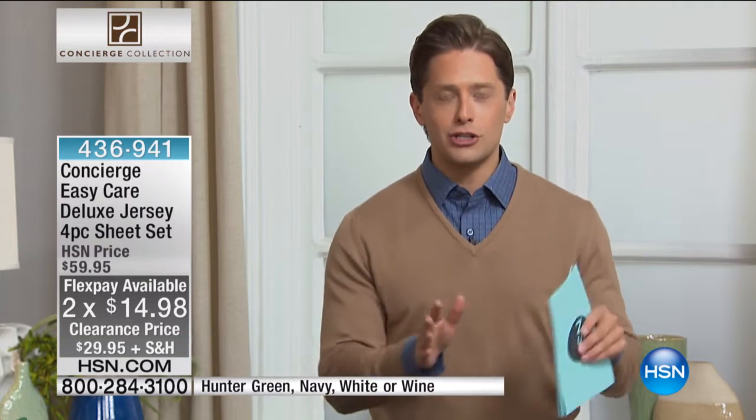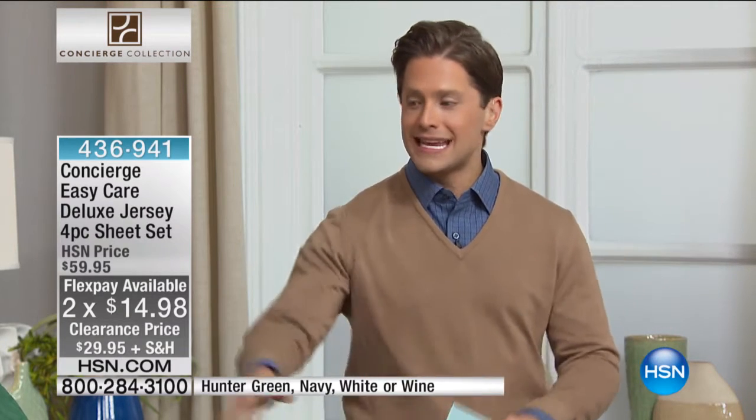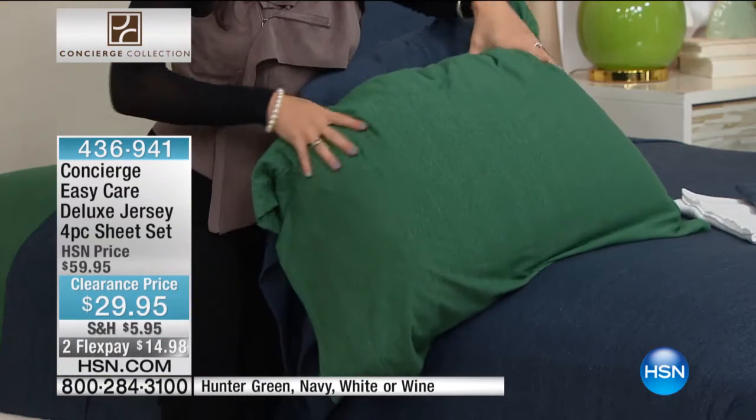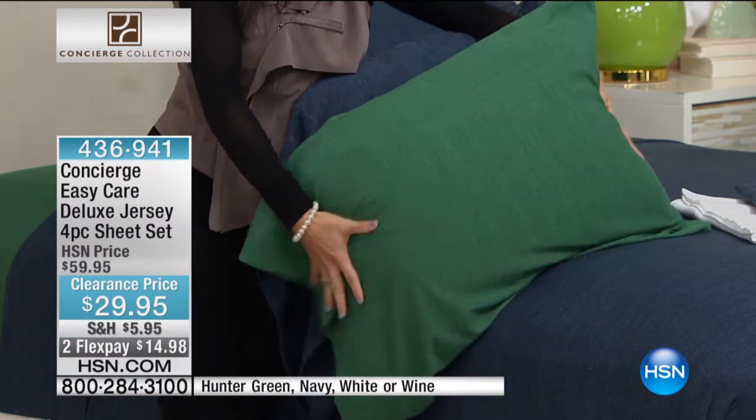You do not find jersey sheets at this price in these phenomenal colors anywhere but right here, right now. We've never done it at this price. We have them in great textures and designs.